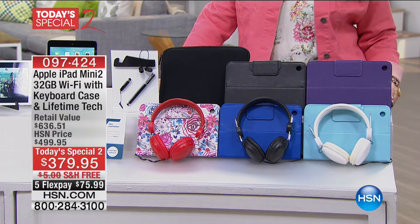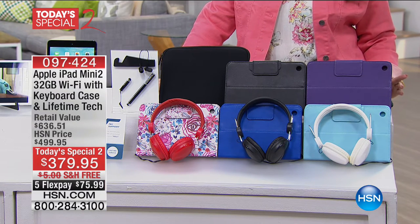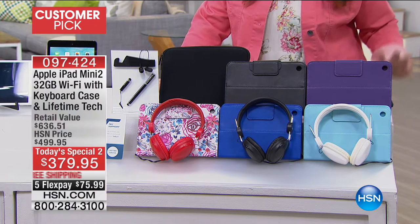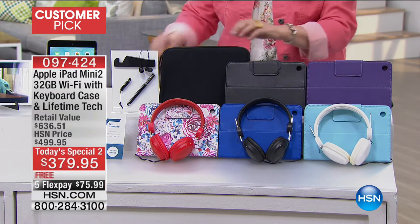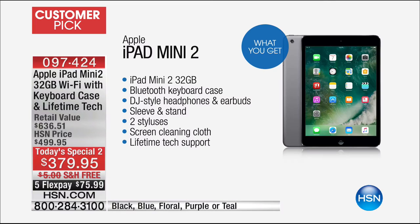Yes, it's from Apple, yes it's an iPad, yes it's the Mini 2 — the latest and greatest, and all the gigs you need. 32 gigabytes with Wi-Fi. You get the keyboard case, you get the lifetime tech support, you also get headphones, you get the stylus, you get the cleaning cloth, you get the neoprene sleeve to take your iPad Mini on the go. You get everything that you see there.